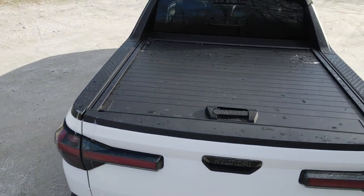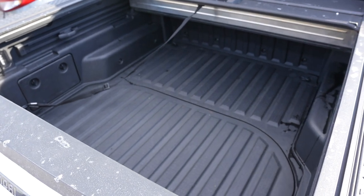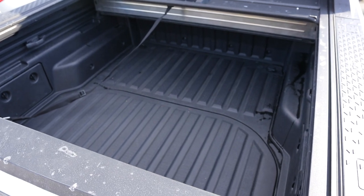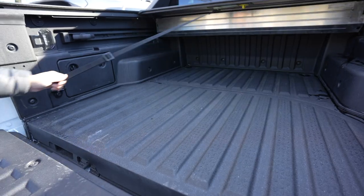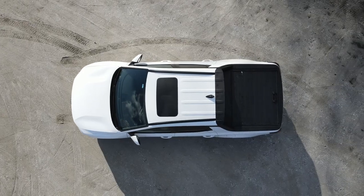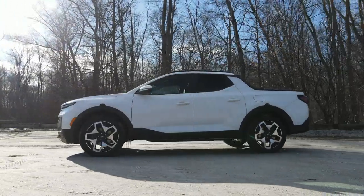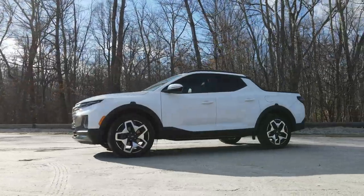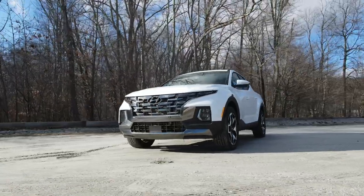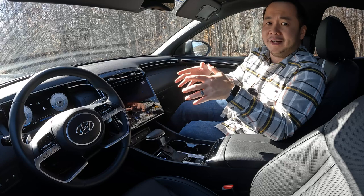The tonneau cover is designed to withstand rain, but I've seen forum posts where water can come in, so keep in mind it's not truly waterproof. Also remember this is a very short bed — slightly over four feet long, making it the shortest bed on the market today, so you won't be able to do the same things as other mid-size and full-size pickup trucks. Overall though, I love the styling of the Santa Cruz — it really stands out in a sea of boring sedans and SUVs.